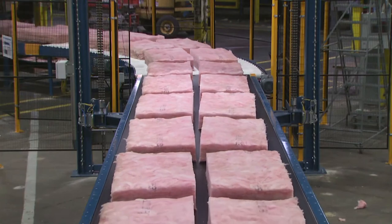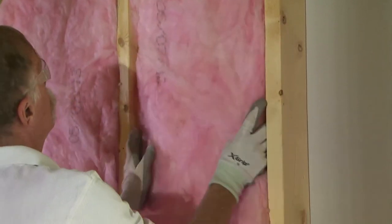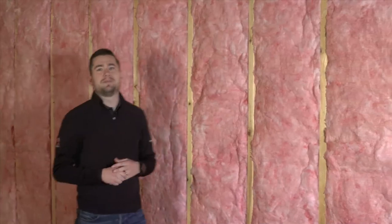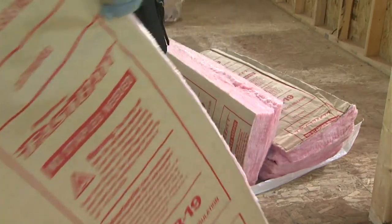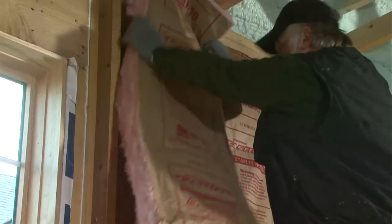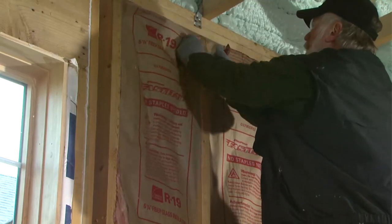Now let's take a look at our Bats and Rolls. With all of our advancements in building science, we still have the insulation we are known for, for when your jobs require it. Our Bats and Rolls are easy to work with, they keep the job moving, and they deliver outstanding performance. Our Bats and Rolls are compression packed, so more material can be shipped at once and you can save on storage space too. For installers, it means easy handling and improved efficiency on the job.